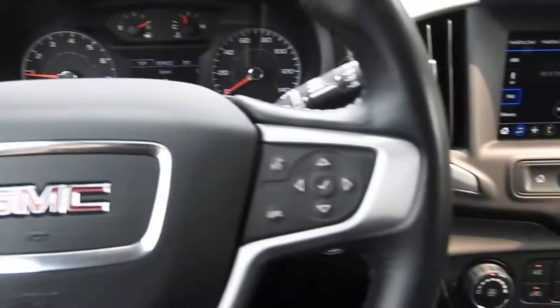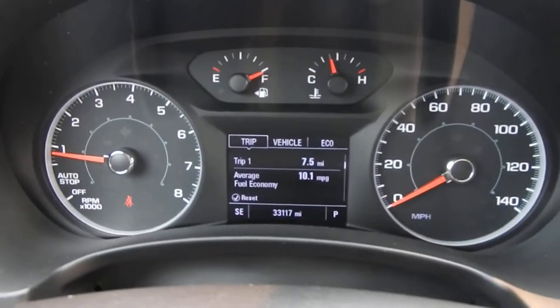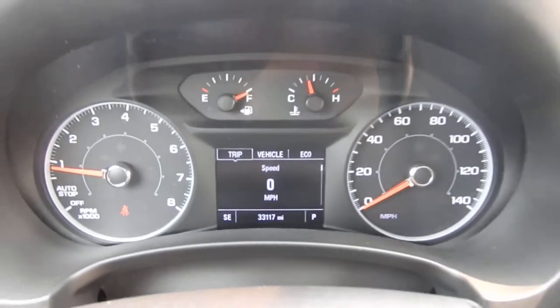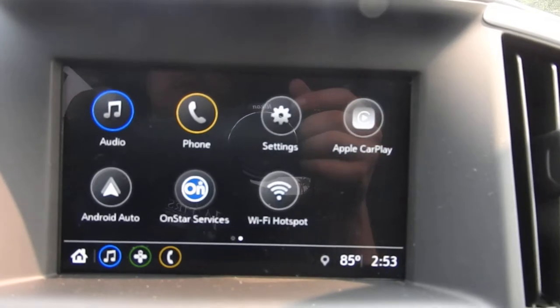You have your cruise control on your wheel. You also have your hands-free phone capability on your wheel, as well as some buttons to operate the screen between the gauge cluster — tons of vehicle information to scroll through. We've got 33,117 miles on this Terrain. Got your push-to-start there, and your infotainment system with AM, FM radio.